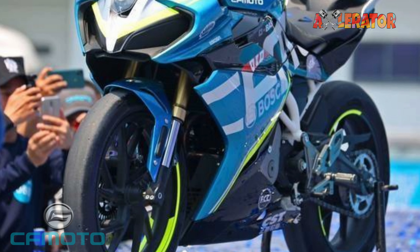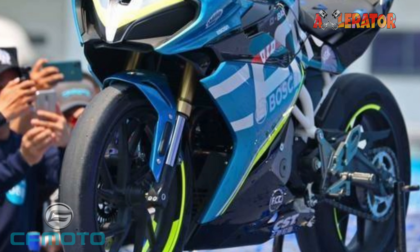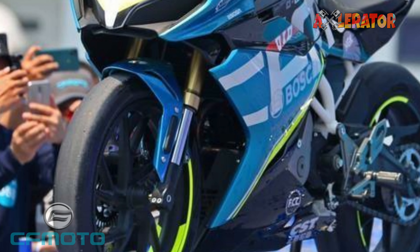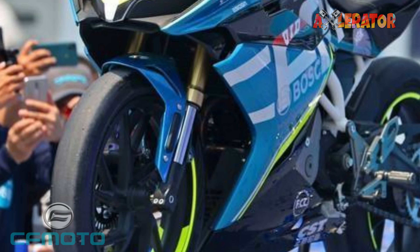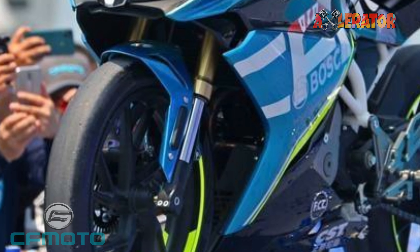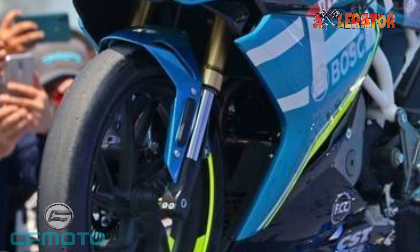All this is fitted onto a lightweight integrated frame design. It is supported by 37mm upside-down forks in front and a single-shock rear suspension system. CFMoto has also fitted 17-inch wheels with lightweight hubs.